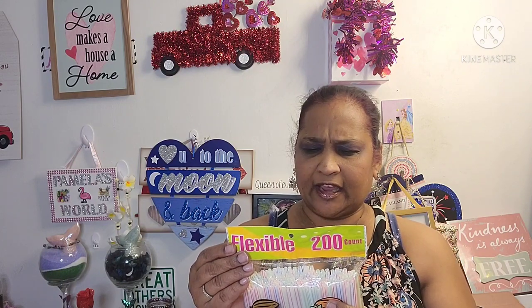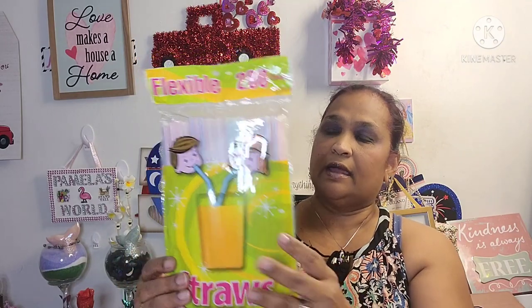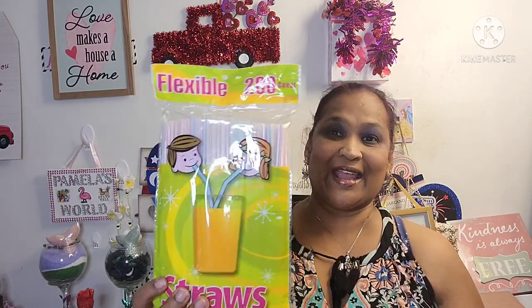So I picked up these flexible 200-count straws. Just so you guys know, Dollar Tree carries an 80 pack and a 150 pack, but this is 200 count. It's distributed by TDC USA Inc., Fairfield, New Jersey, made in Vietnam. I got it because it has 200 count — more bang for your buck — and I love that.